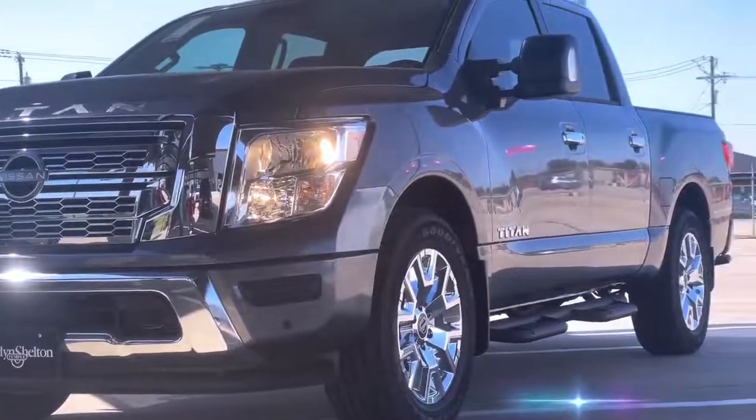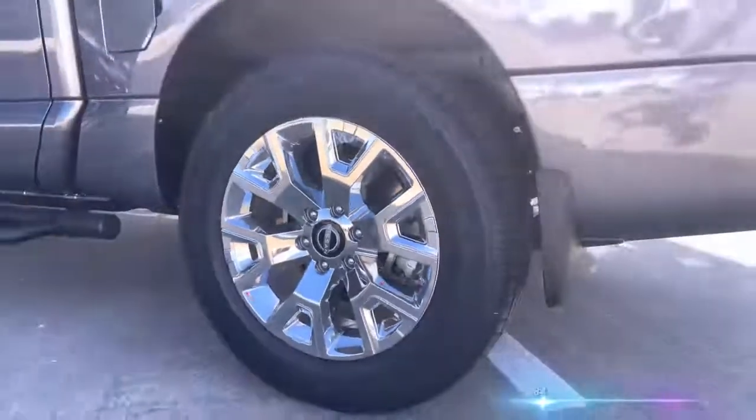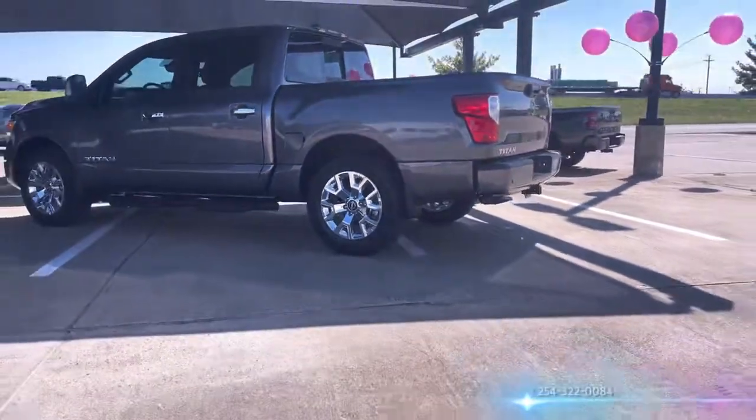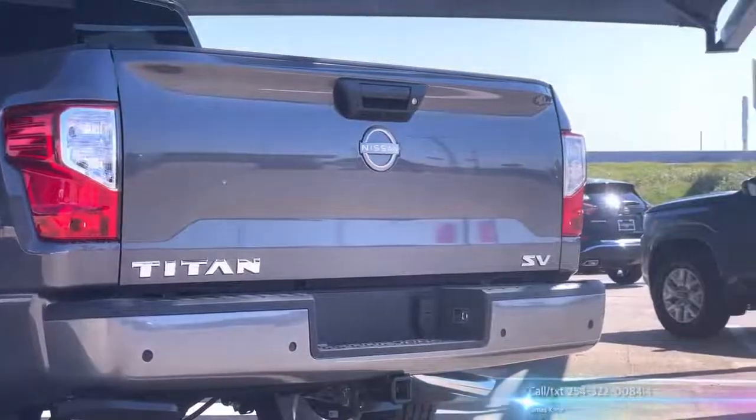I'm going to go over a little bit on the engine. You are going to have a 5.6 liter V8 pushing 400 horsepower. You're also going to have upwards to 9,400 pounds of towing that comes standard on all Nissans.